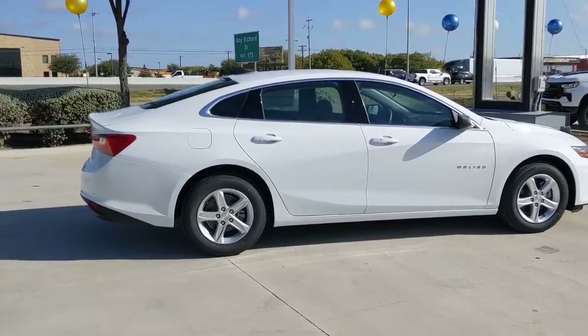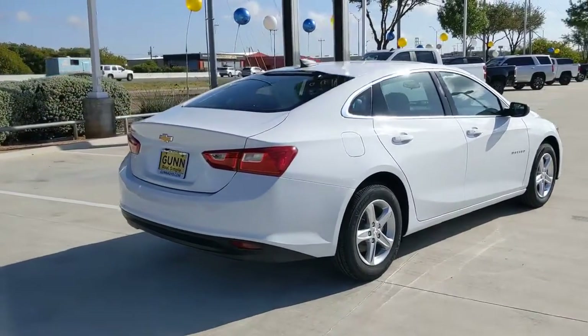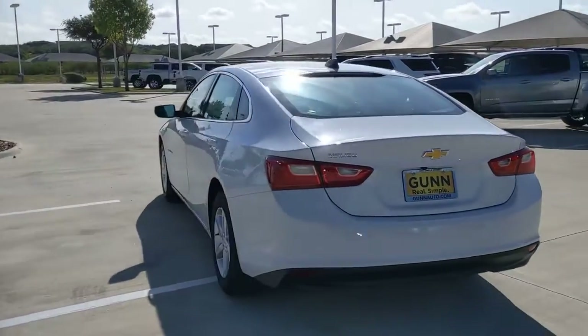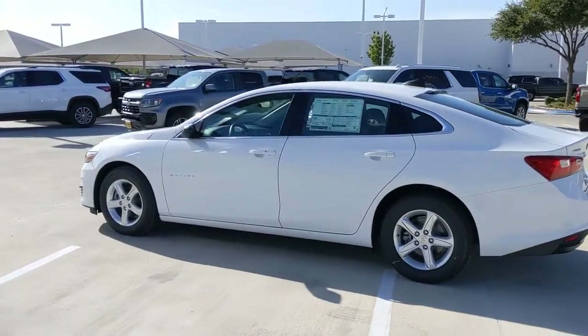These are just some of the great options this vehicle comes with: keyless entry, remote engine start, backup camera, keyless start, Wi-Fi hotspot, aluminum wheels, steering wheel audio controls, Bluetooth connection, stability control, traction control.